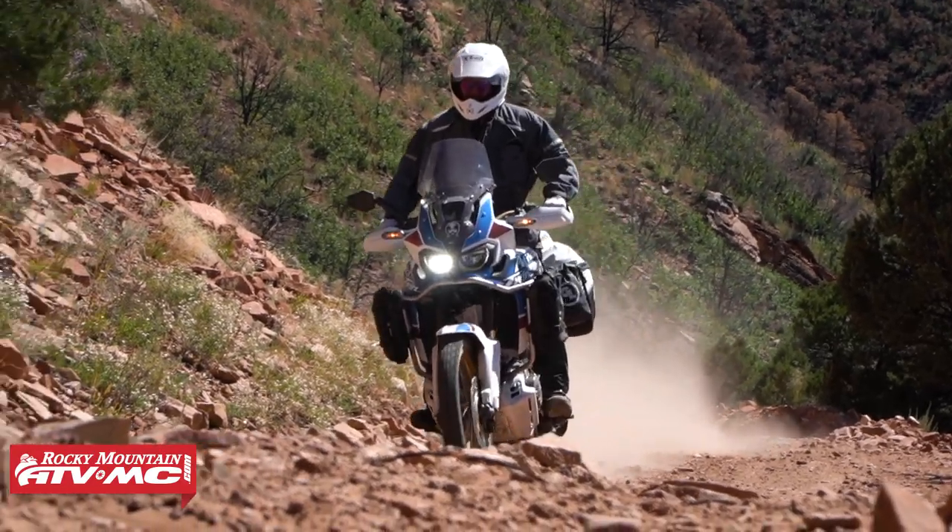As we go through and we talk about these, leave your questions or comments below — we want to get those answered. And remember, when we're all done, to pick yours up, all you've got to do is click on the link or head over to rockymountainatvmc.com. You can also check out all the other Dual Sport Adventure options that we have. So without further ado, let's get to jacket number one.